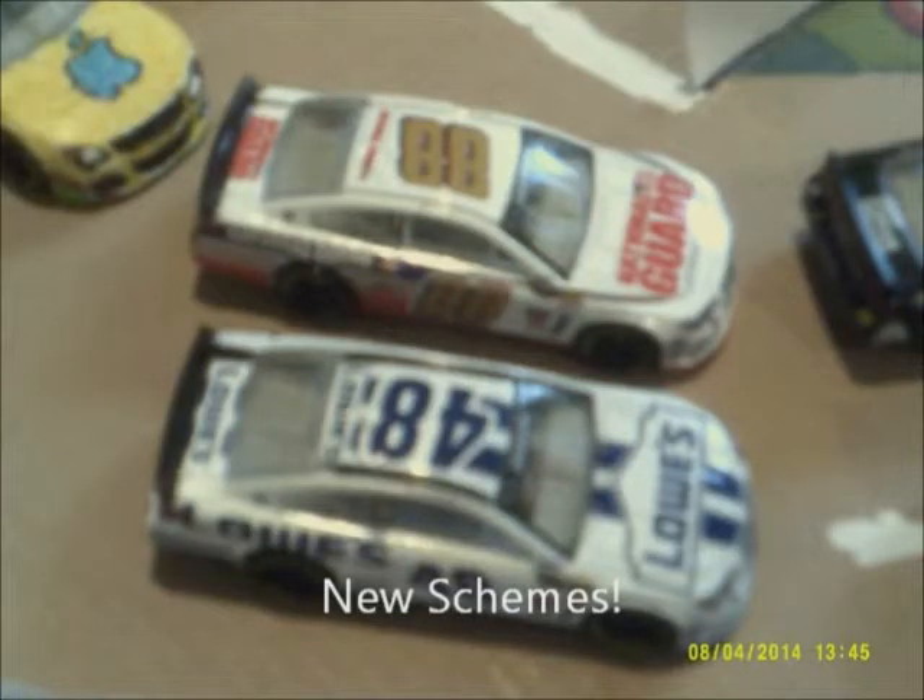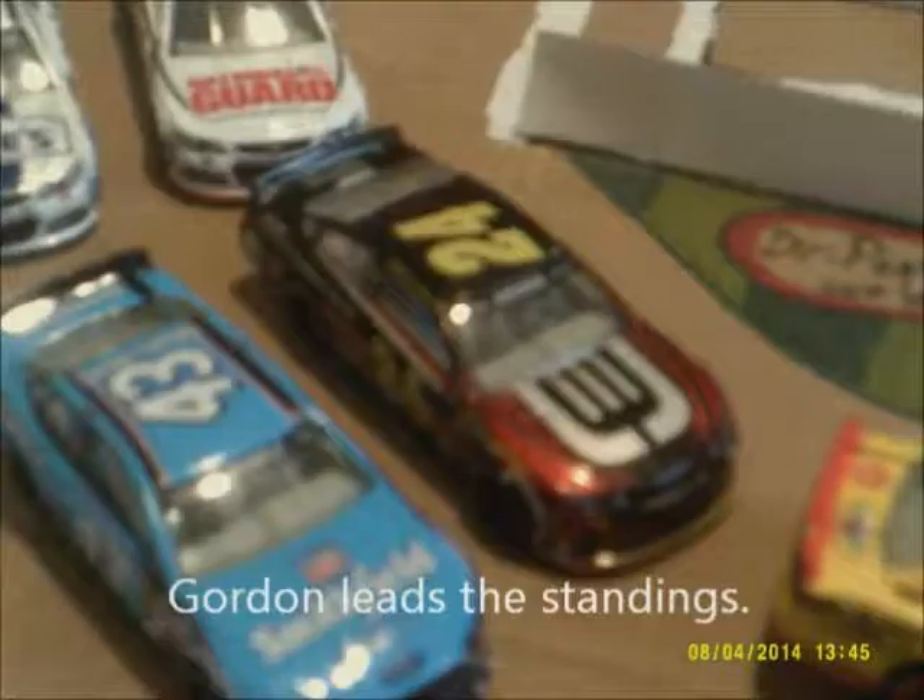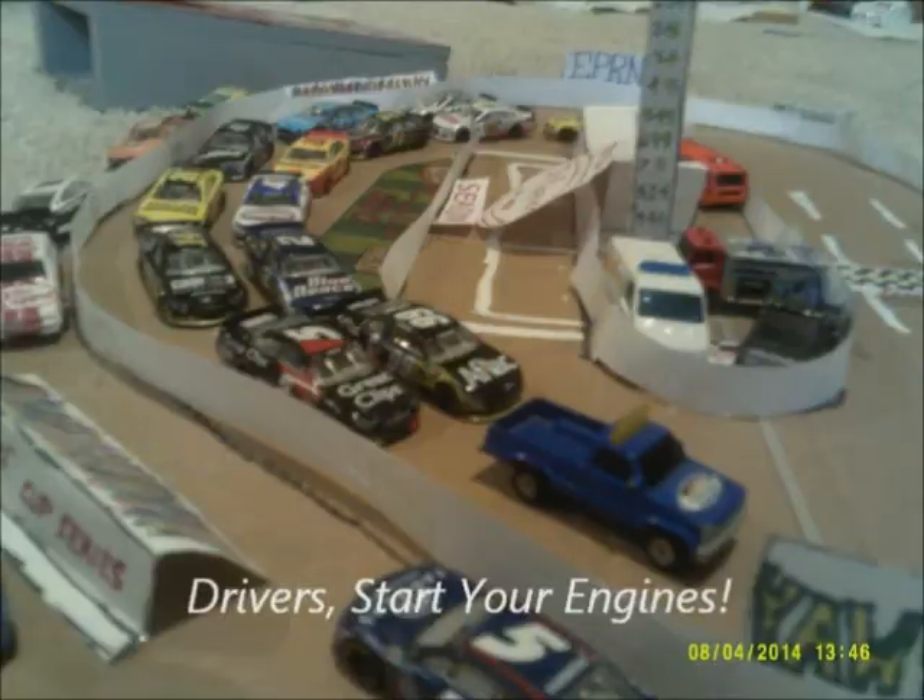As we get ready for the roll off, new paint schemes for the 88 and the 48 — Jimmy Johnson and Dale Earnhardt Jr. Jeff Gordon leads the point standings, hoping to keep it today with a nice finish. Casey Kane wants to bounce back up to the front in the point standings. And drivers, start your engines!